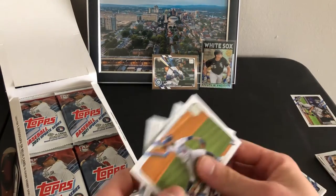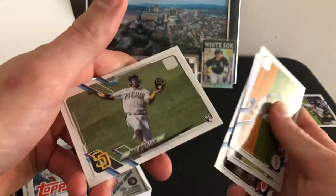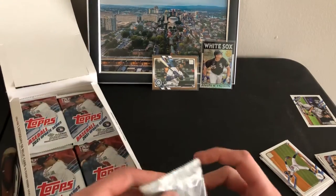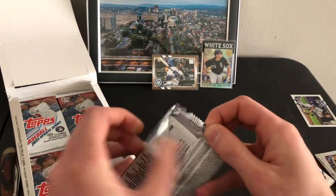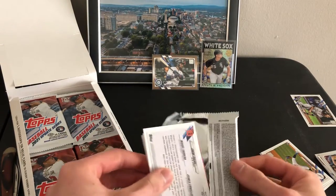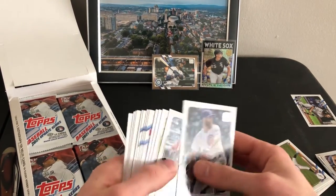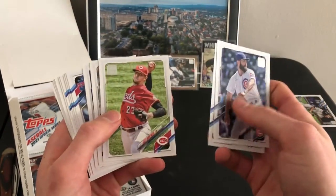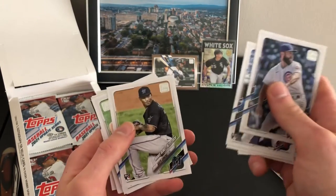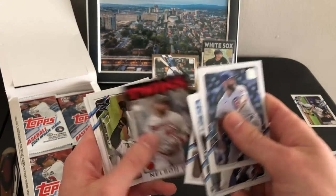Two pretty good ones. Jorge Mateo. Six-two Sanchez — I don't even think he played this year. Cruz 86 design.